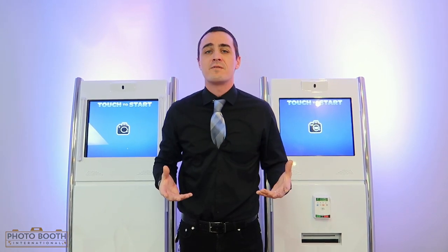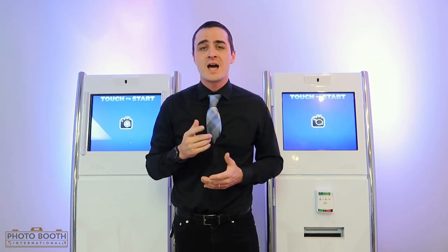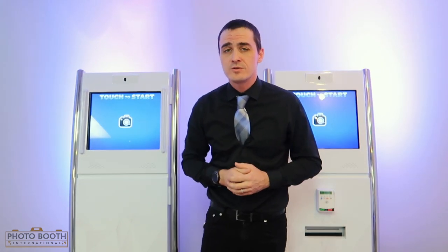My name is Lawrence — happy to answer all of your questions. I'm here with Photo Booth International. Visit our website or call me at 972-301-2930.